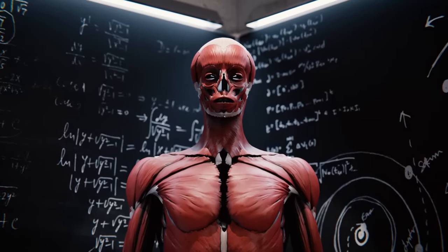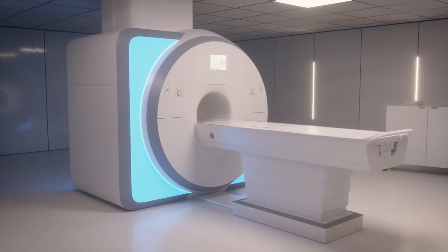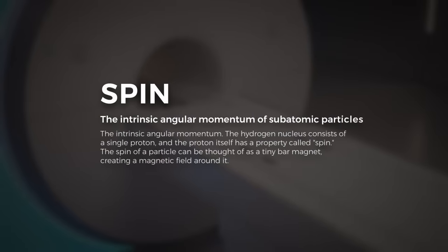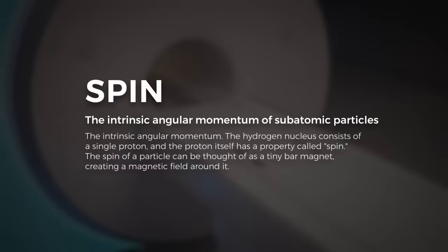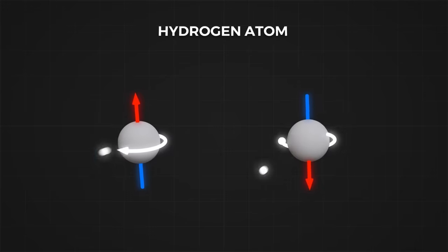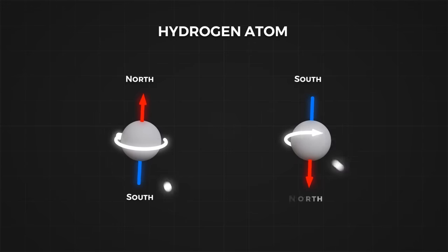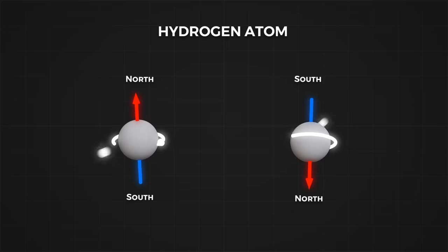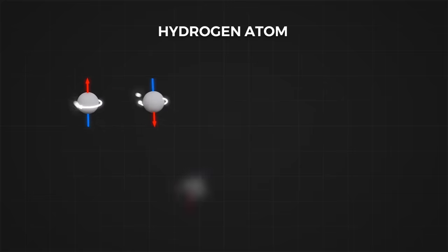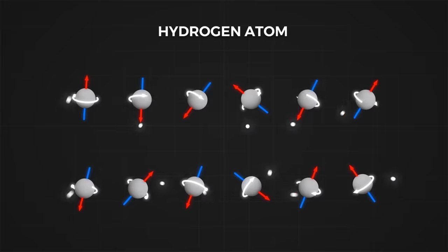The human body is teeming with hydrogen atoms, located in water, carbohydrates and proteins. To image the body, MRI machines exploit a quantum property of these hydrogen atoms called spin. How it does this is a marvel of modern physics and engineering. Spin is an innate property of particles just like mass and charge, and spin makes particles behave like tiny bar magnets.